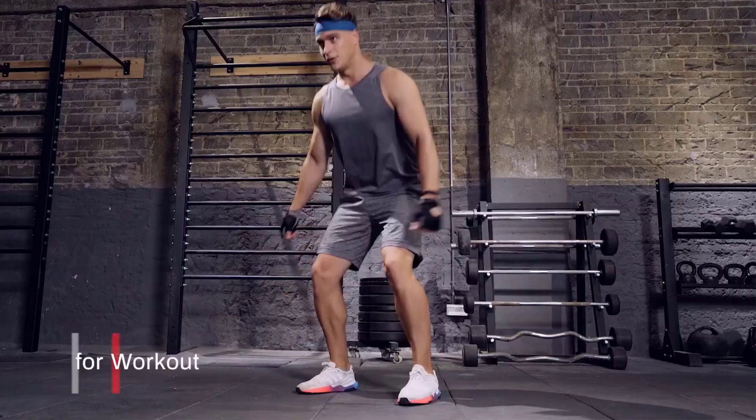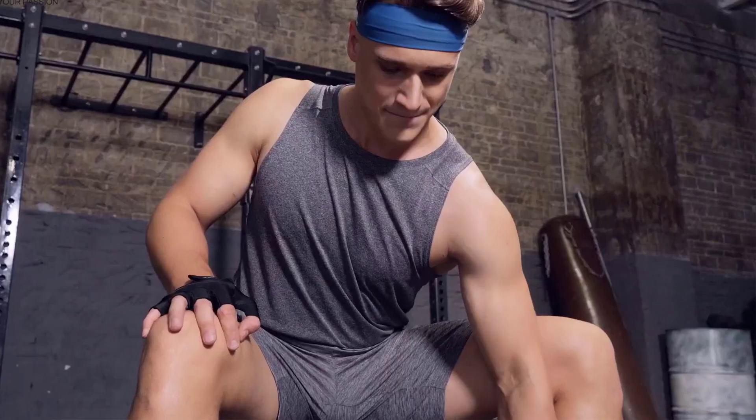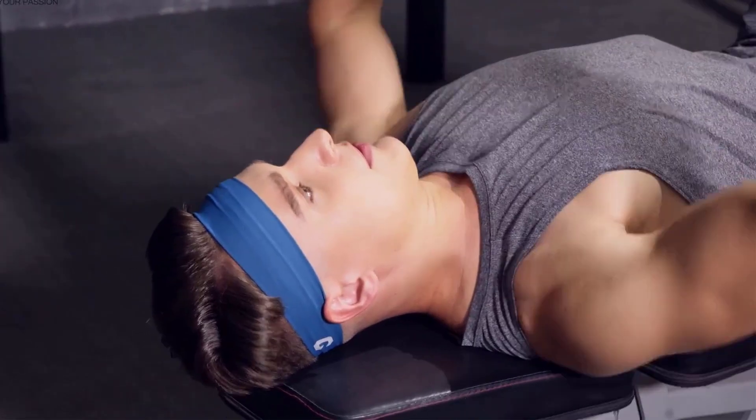What we like: highly stretchable, one-size-fits-all, made of nylon and spandex material, provides a non-slip grip, and the pack includes four headbands. What we don't like: some may find it slightly tight, and it may require frequent changes.